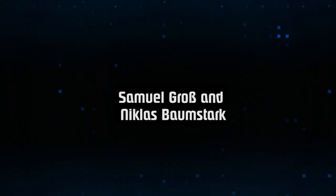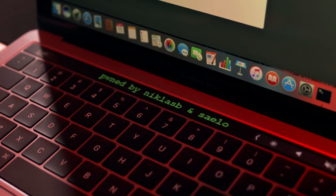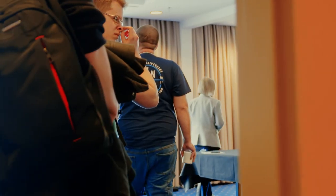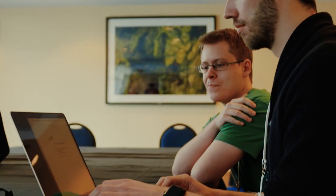Next up, Samuel Gross and Nicholas Bumstart earned some style points by leaving a special message on the touch bar of the targeted Mac. They employed a use-after-free in Safari combined with three logic bugs and a null pointer dereference to exploit Safari and elevate to root in macOS. Unfortunately, the UAF was corrected by the beta version, earning them only a partial win. They still managed to earn $28,000 and nine Master of Pwn points.